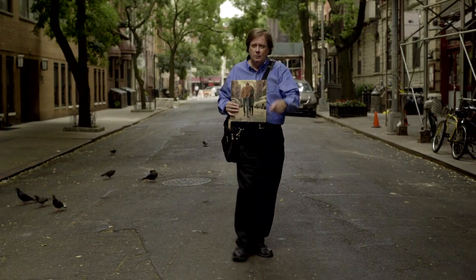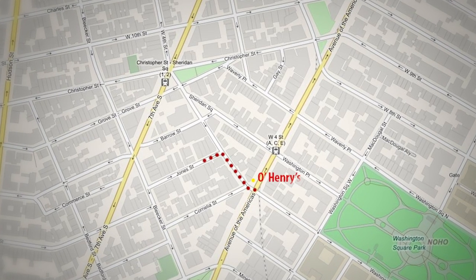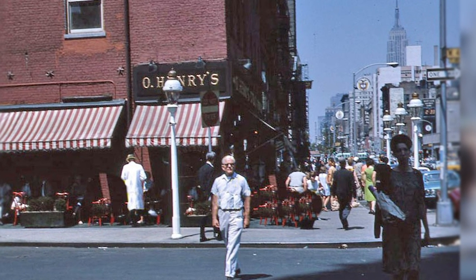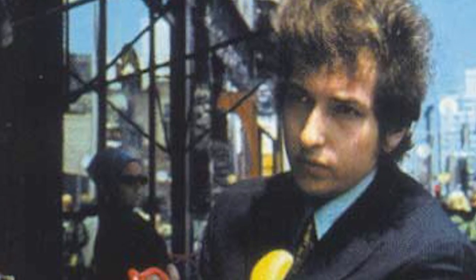So now follow me and we're going to go see the rest of where the other part of the shoot was for Highway 61. The street corner at 6th Avenue and West 4th Street, and where they went was a place called O'Henry's — a famous, kind of old-fashioned, barbershop quartet era type restaurant that was located right here.